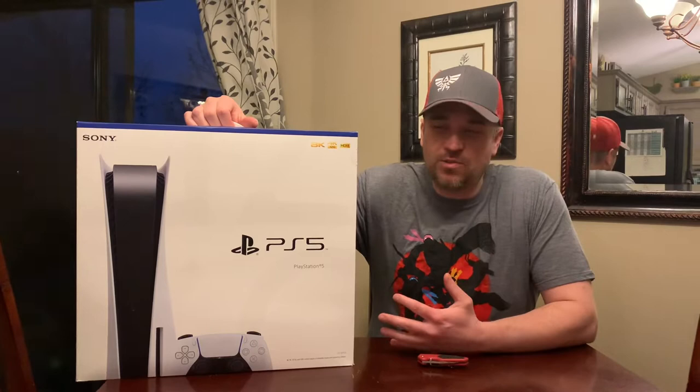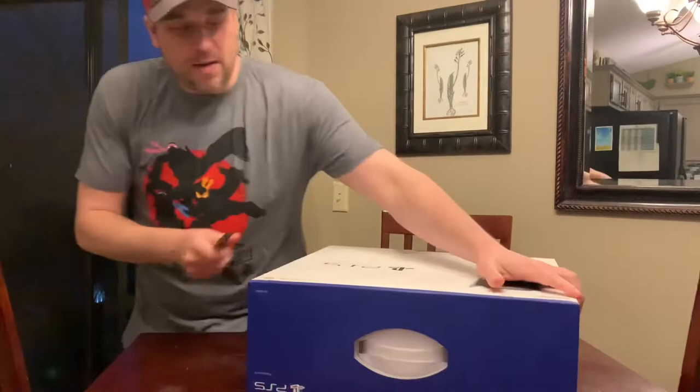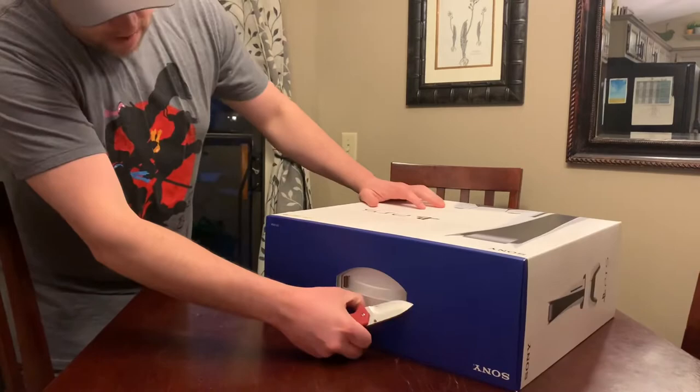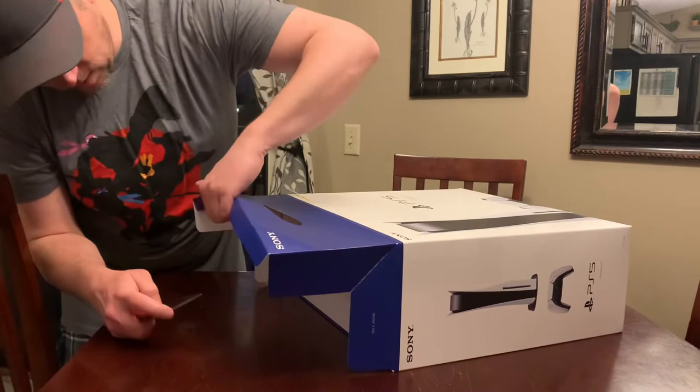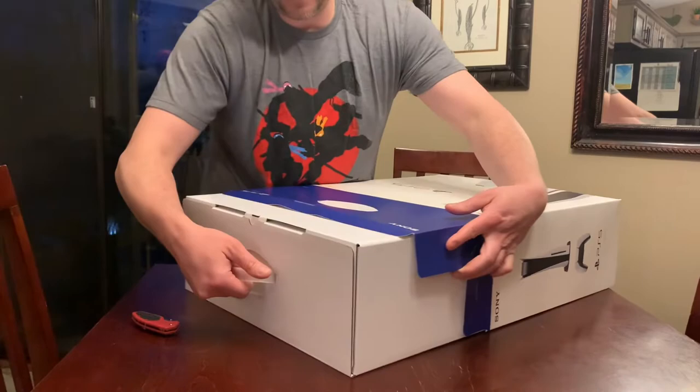What's up guys, special day — it's my birthday and my wife, being a magician apparently, was able to score a PS5 from Target. Figured I'd just do a quick unboxing. We've all seen these unboxings I'm sure, but since it's a pretty big moment I wanted to get it on camera. I actually haven't watched any unboxings of this myself yet, so I get to experience it for the first time.